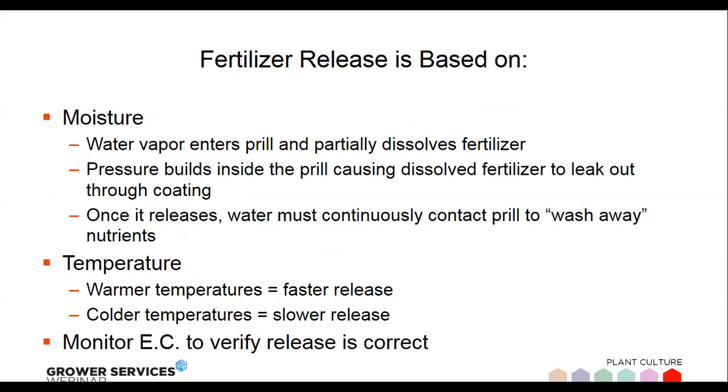The primary release mechanism is a combination of moisture and temperature. The coated prills expand and contract with temperature changes. As they expand, they get little cracks or fissures that allow water to enter and dissolve the fertilizer inside. As the fertilizer dissolves it slowly oozes out through those openings. The warmer it is, the more the prill expands, allowing more fertilizer to release faster. So generally speaking, higher temperatures mean faster release, and colder temperatures mean slower release.